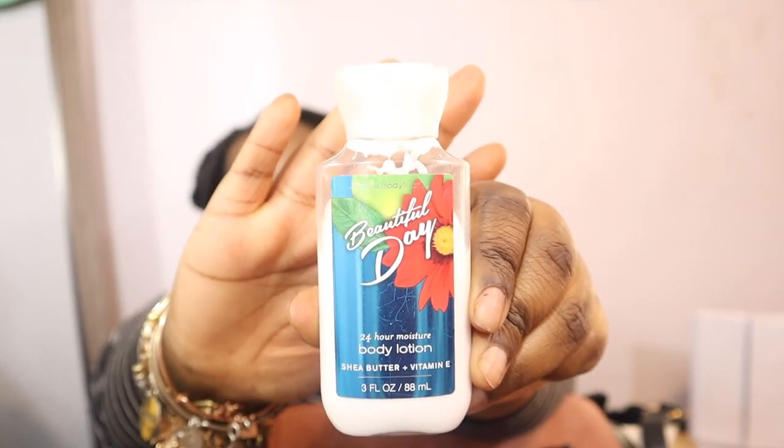I have my lotion from Bath and Body Works and it is 'Beautiful Day.' These travel-size lotions are amazing to put in your purse — they're super small so you don't have to carry a huge bottle. I got this at Christmas time. I don't lotion up like I should, because I'm literally still on the same bottle from Christmas — it should be long gone by now.